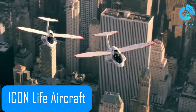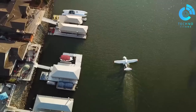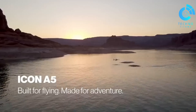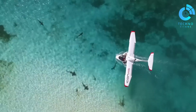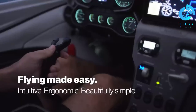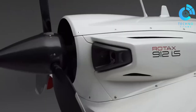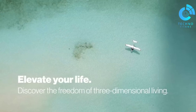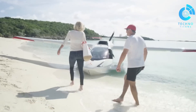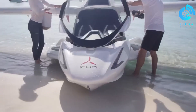The Icon A5 isn't just an aircraft — it's a lifestyle statement for thrill-seekers who crave both the sky and the water. This amphibious light sport plane blends safety, style and adventure in a way few aircraft can. Flying the Icon feels less like operating a machine and more like experiencing pure freedom, whether you're soaring over landscapes or landing smoothly on rivers and lakes. What truly sets the Icon apart is its focus on safety, with a spin-resistant airframe and a built-in parachute system that lets pilots fly with confidence.